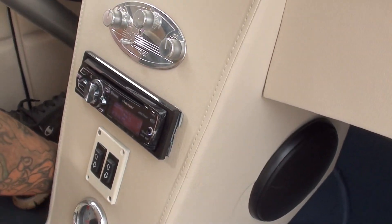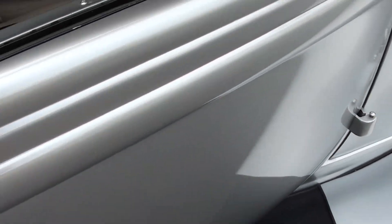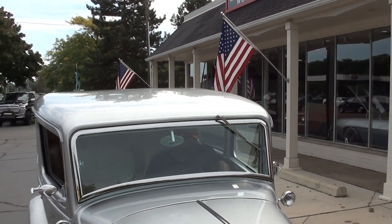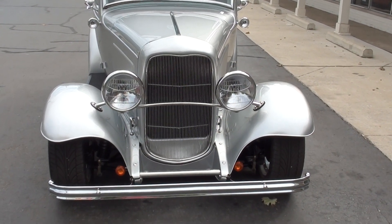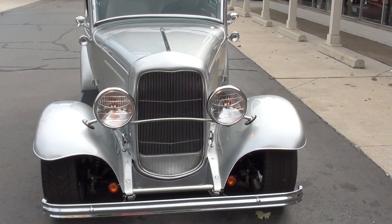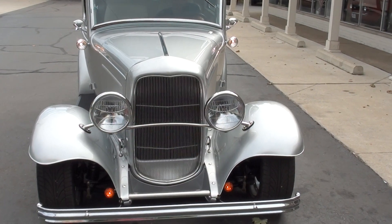Radio works, blower motor works. There's your power windows — put your window up, Jay. It's power windows. There's a white button, not sure if it works. All your lights do work.